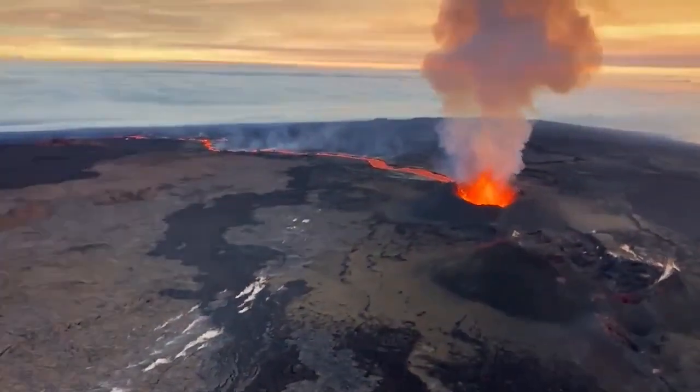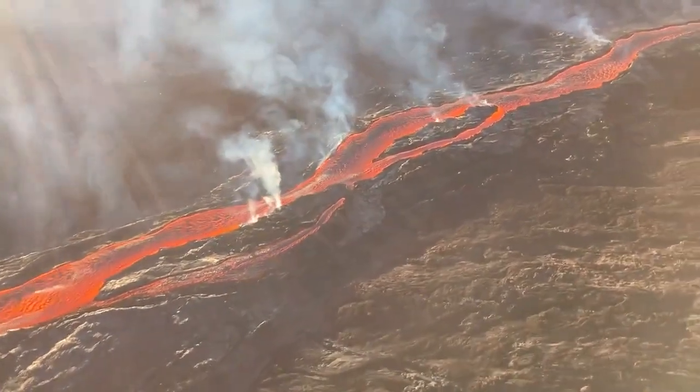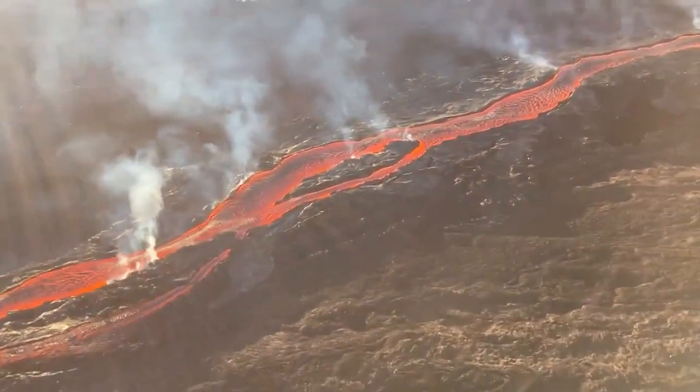The U.S. Geological Survey says it's still hard to predict when the lava could reach the highway because of the changing flow, direction, and timing.